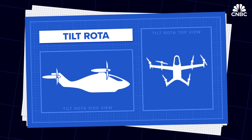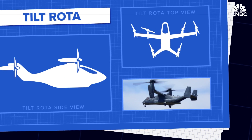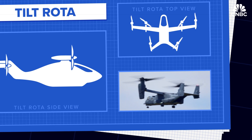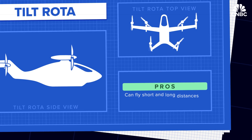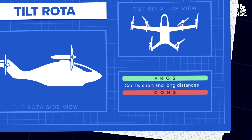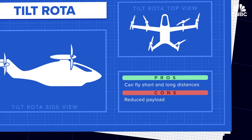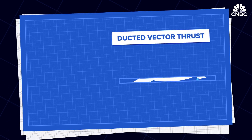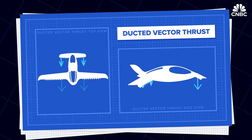Then there's tilt rotor — a design which has one or more powered rotors mounted on the ends of the vehicle's wings. If it looks familiar, it's because it's the same design used by the Osprey military helicopter. Tilt rotors are efficient, lower noise, and have a long range, but they can't carry as much weight as the previous two models due to their complex technology.